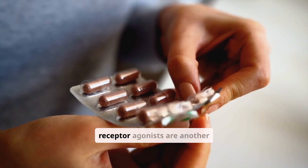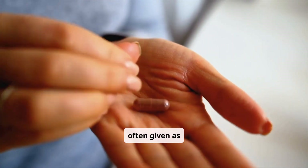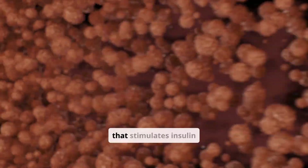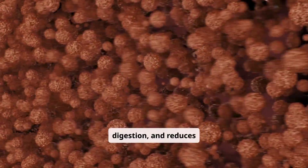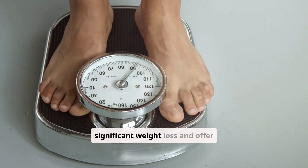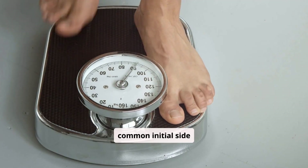GLP-1 receptor agonists are another important class, often given as injections, but some are now available orally. They mimic a natural hormone that stimulates insulin release, slows digestion, and reduces appetite. These medications can lead to significant weight loss and offer cardiovascular benefits. Nausea is a common initial side effect.